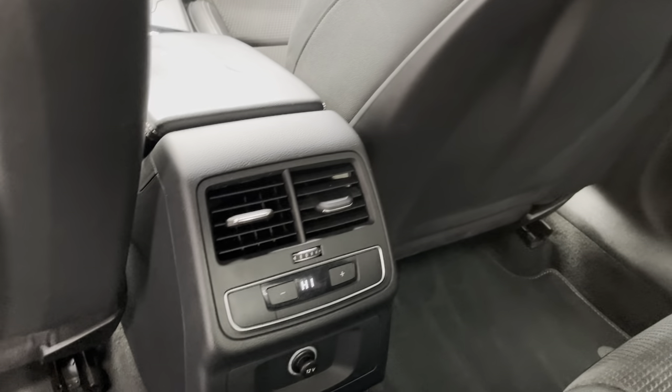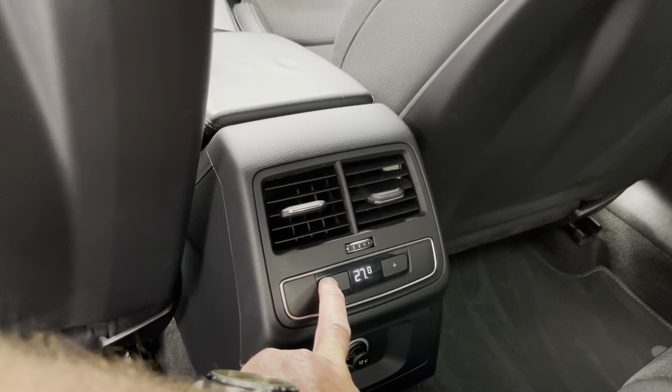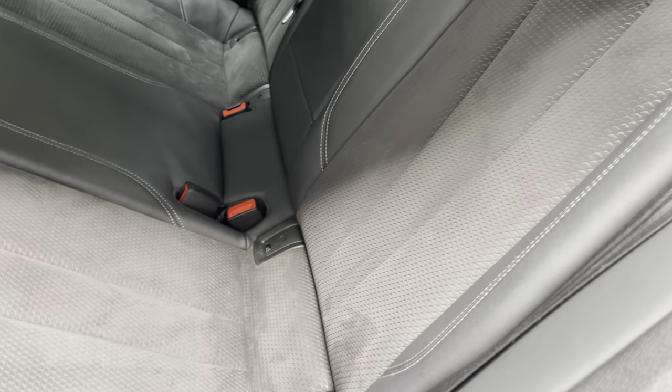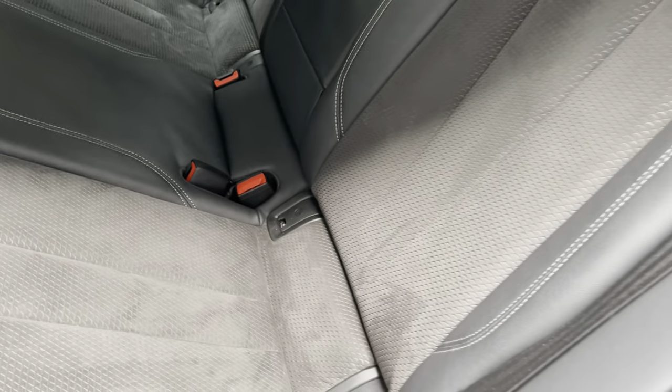We've got the three-zone climate control as well for passengers in the rear. Also a centre armrest — just pull that down, and it pushes back up and clips into place. We have the ISOFIX fixing as well if you have a child seat.